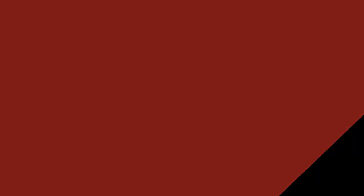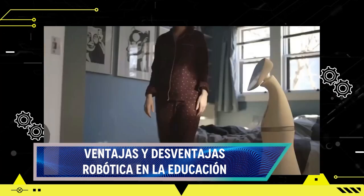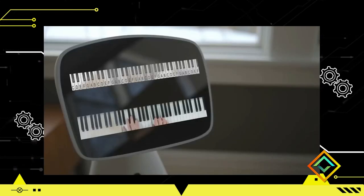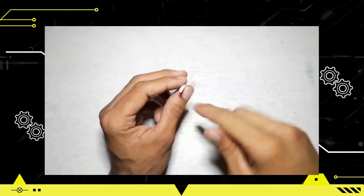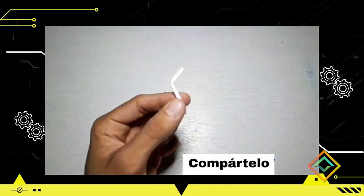Continuando con la robótica y la educación, vamos a ver las ventajas y desventajas en este sector. La integración de la robótica en la educación ha ganado popularidad en todo el mundo debido a su potencial para enriquecer el aprendizaje y desarrollar habilidades clave. Entre las ventajas, el aprendizaje práctico es central: la robótica ofrece una experiencia tangible que permite a los estudiantes aplicar conceptos teóricos en un entorno real, fomentando una comprensión más profunda y duradera de los contenidos.